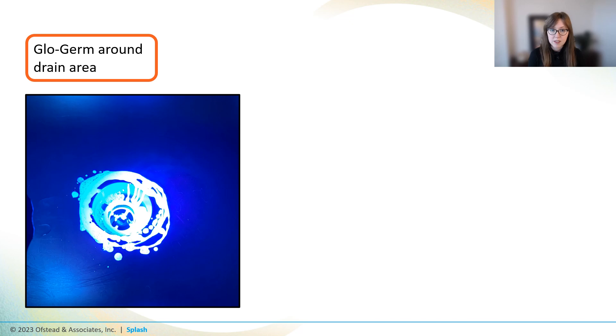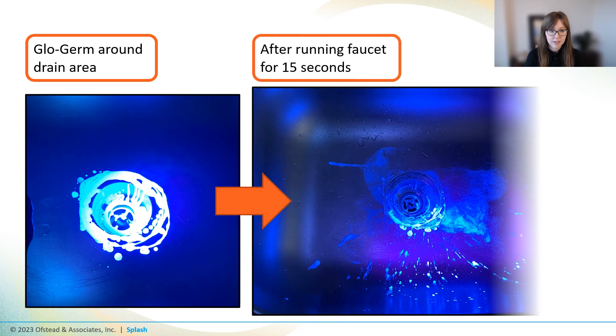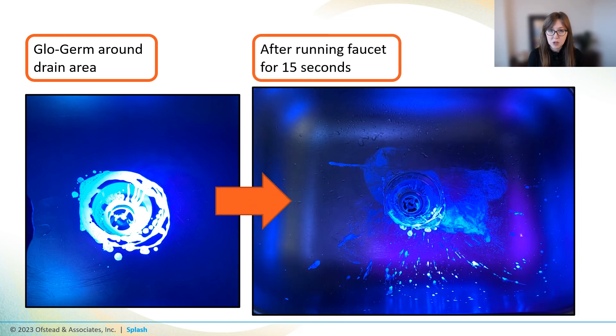We were interested in this because we'd heard about outbreaks associated with sinks in other settings. One study found that running water from a faucet in a patient room hit the bottom of the sink and sprayed everywhere, picking up microbes and sending them at least three feet away. This caused a 36-patient outbreak and killed 12 patients. So we wanted to investigate this idea of water hitting the drain and then spraying all over. We put some fluorescent glow germ around the drain in our office sink and ran the faucet for 15 seconds — the water hit the glow germ around the drain and scattered it all over the place. Now imagine if that were bacteria like we'd find in a decontam sink.